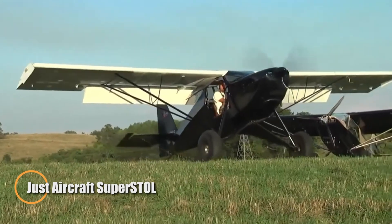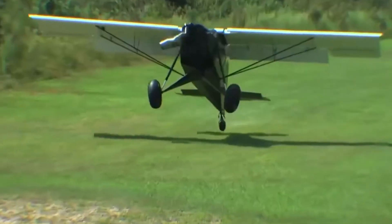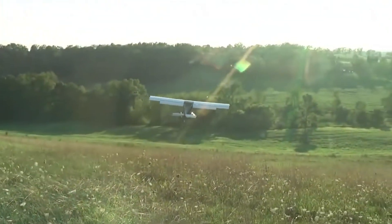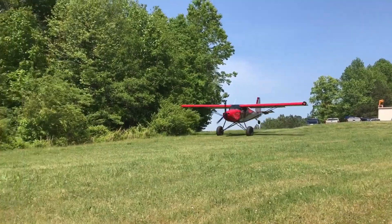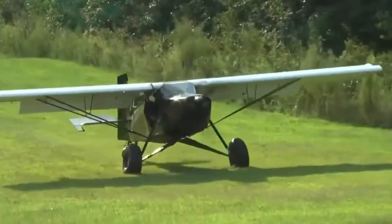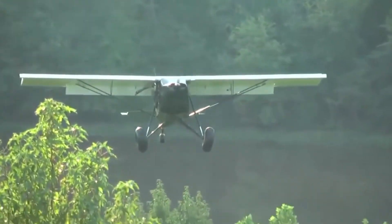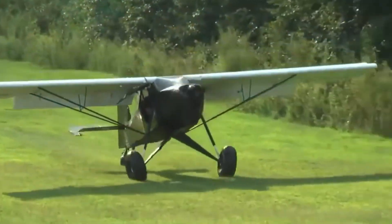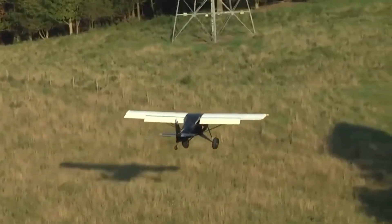The Just Aircraft Super STOL is a modern kit-built bush plane engineered to push the boundaries of short takeoff and landing performance. Introduced in the early 2000s by Just Aircraft in South Carolina, it combines lightweight two-band fabric construction with advanced aerodynamics to create one of the most capable backcountry aircraft available to private pilots. Seating two and powered by engines ranging from 100 to 180 horsepower — most commonly the Rotax 912 or Titan series — it delivers impressive power-to-weight ratios ideal for extreme flying. What truly sets the Super STOL apart are its automatic leading-edge slats and Fowler-style flaps, which generate tremendous lift and drag for slow, controlled, and steep approaches.